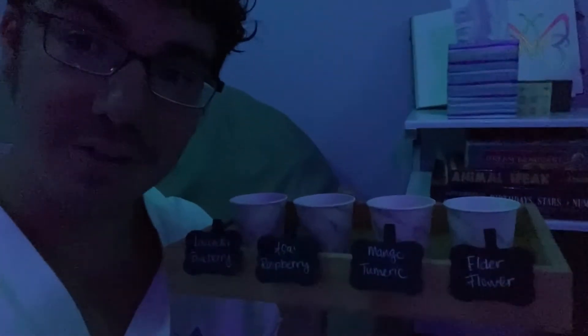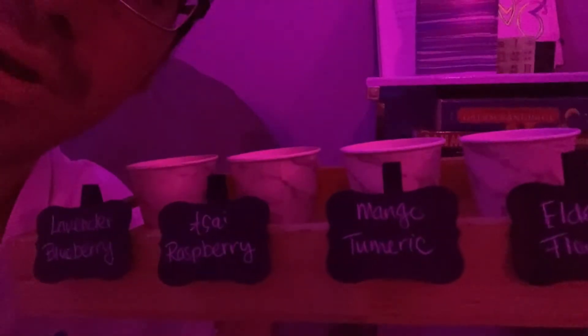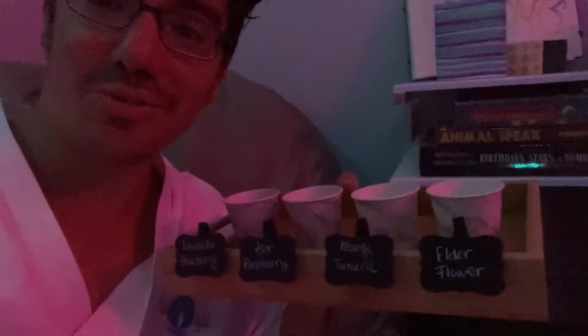Alright y'all, that tea was amazing. I am excited to try these kombucha shots. There are four different flavors that Jonathan prepared for me: lavender blueberry, acai and raspberry, mango turmeric, and the fourth one is an elderflower, which I'm really excited to do because I've never tried that before. Let's give them a go.